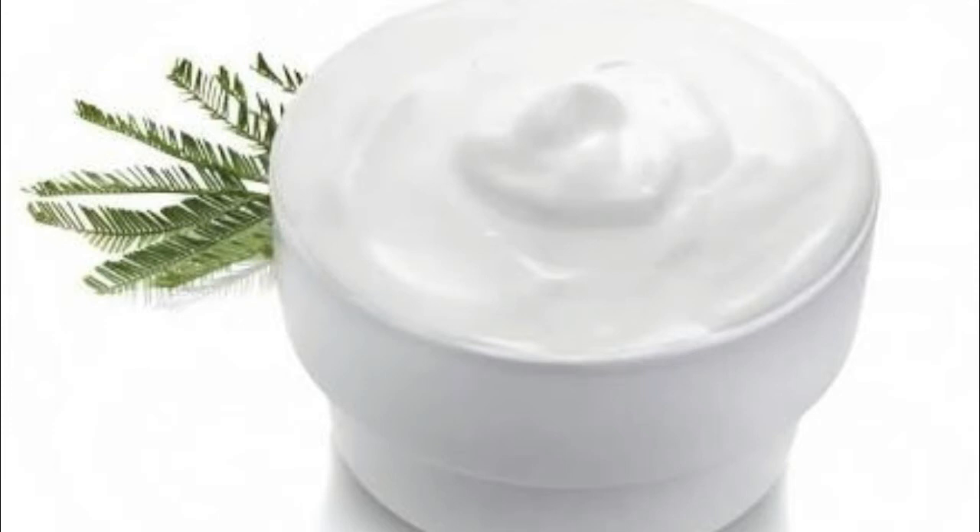Full-fat yogurt is a perfect natural face cleanser, rich in protein and lactic acid. Those compounds work together to help detoxify skin. Applying lactic acid regularly encourages your skin to get rid of dead cells through exfoliation, and protein helps tighten pores and reduce the appearance of fine lines.